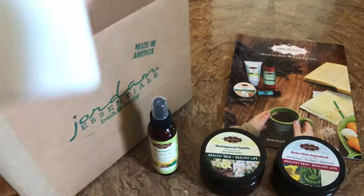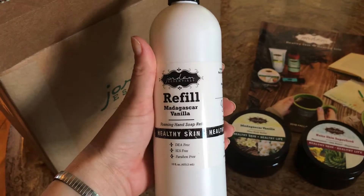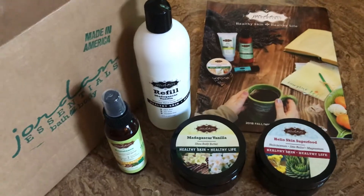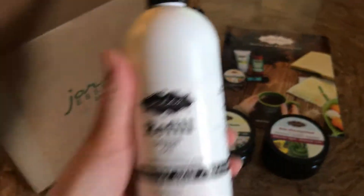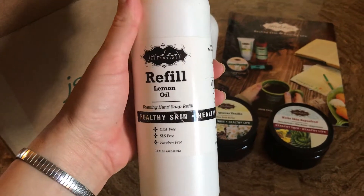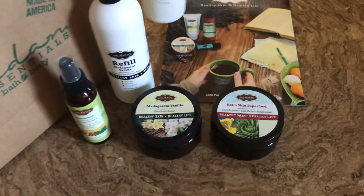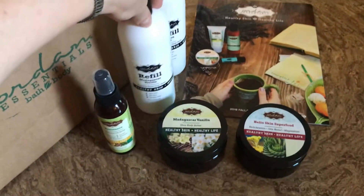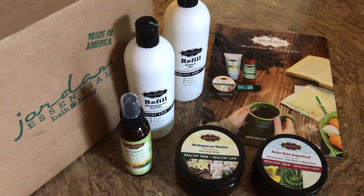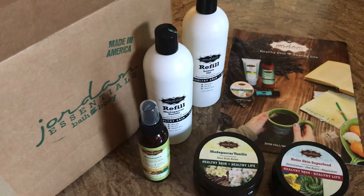I got a couple of the new refills for the foaming hand soap — the Madagascar Vanilla to try in some of my current foamers, and lemon. I love having the lemon essential oil foaming hand soap at the kitchen sink because the lemon really just cuts through onion and fish and those odors that can be strong when you're working in the kitchen. The refill bottles are great because you can just pour it in and it's good to go — no mixing needed.